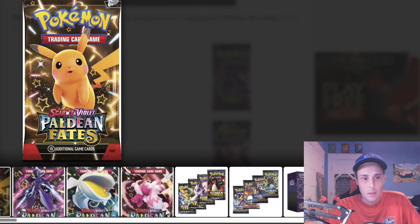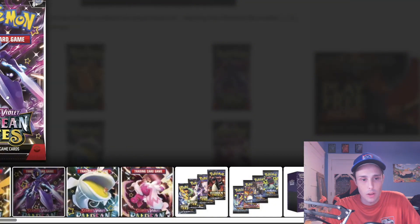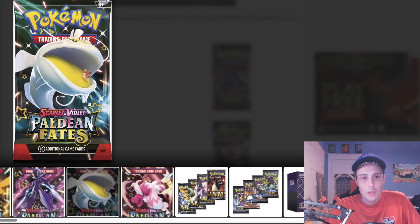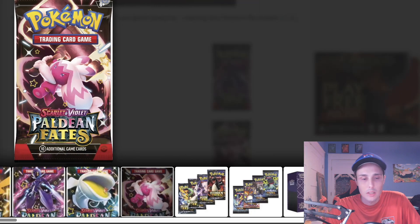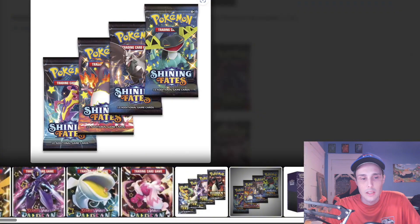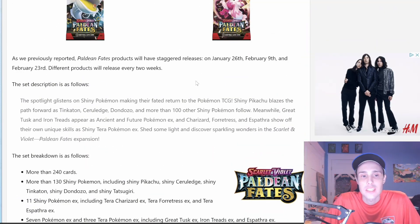We have the Pika Pika pack art, we have the Ceruledge, we have the Dondozo with the little Tatsugiri in his mouth — I really like that — and we have the Tinkatink. This is showing how similar it is to Hidden Fates and Shining Fates. This set will have staggered releases: the first will be on January 26th, then February 9th, and February 23rd. Different products will release every two weeks.